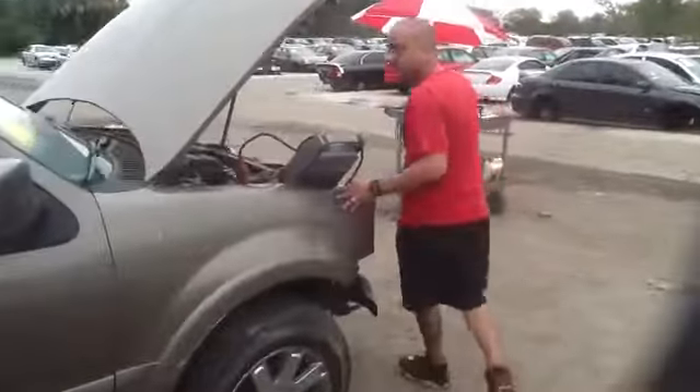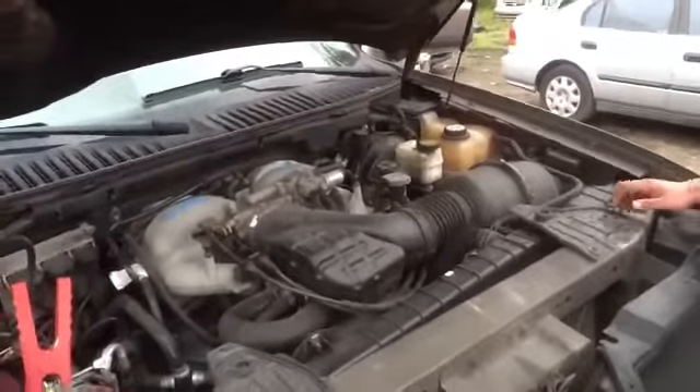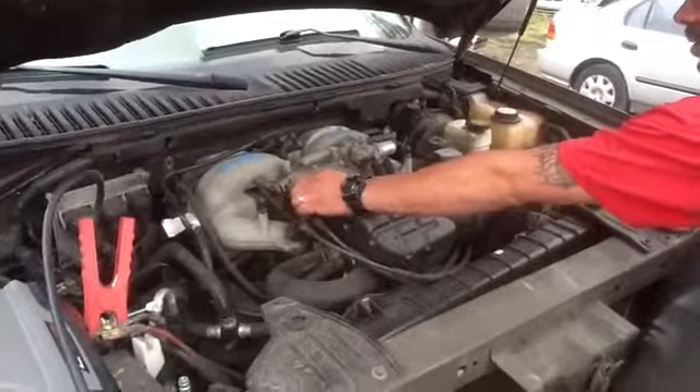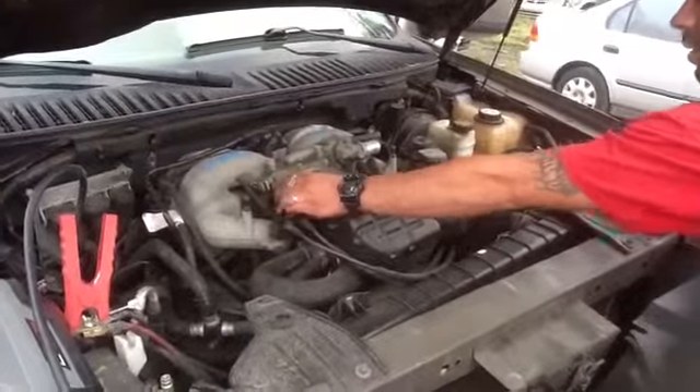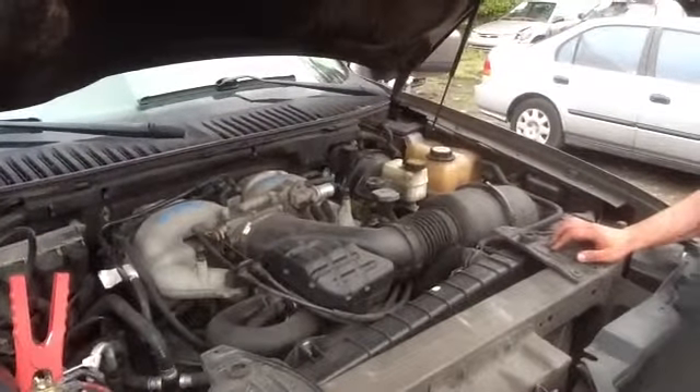We're going to come up here to the front and take a look at this 5.4 and listen to her purr. All our motors are tested and ran.